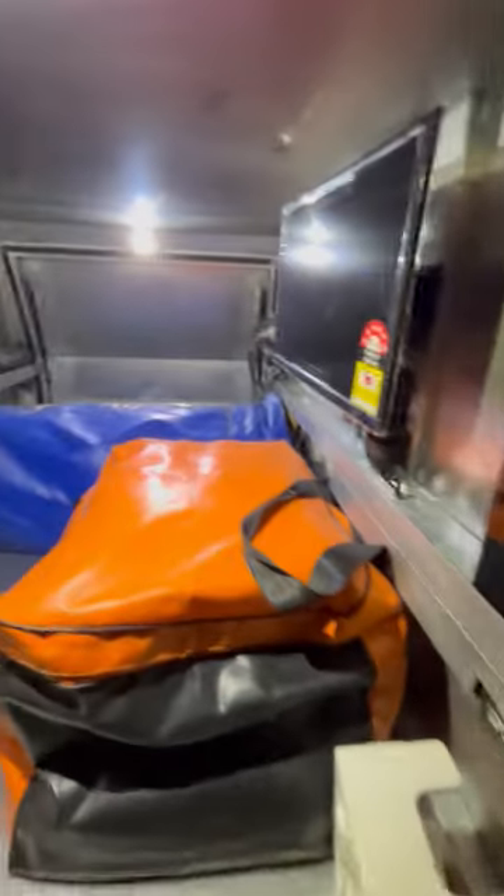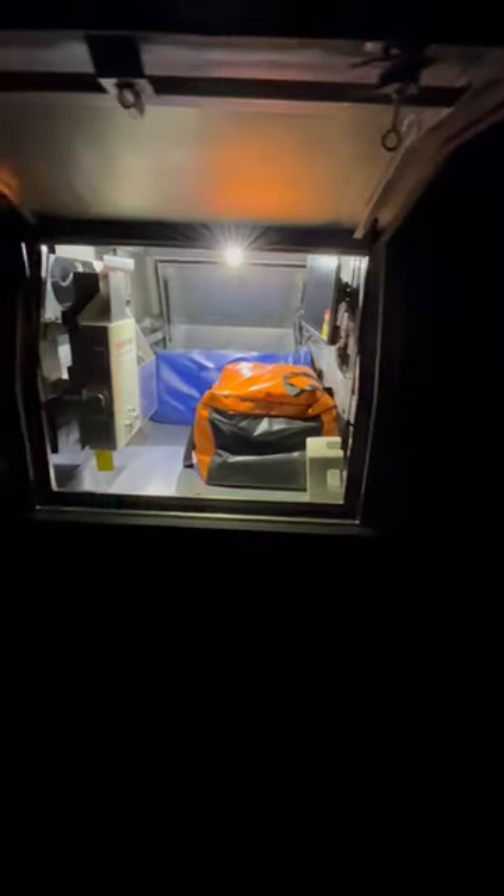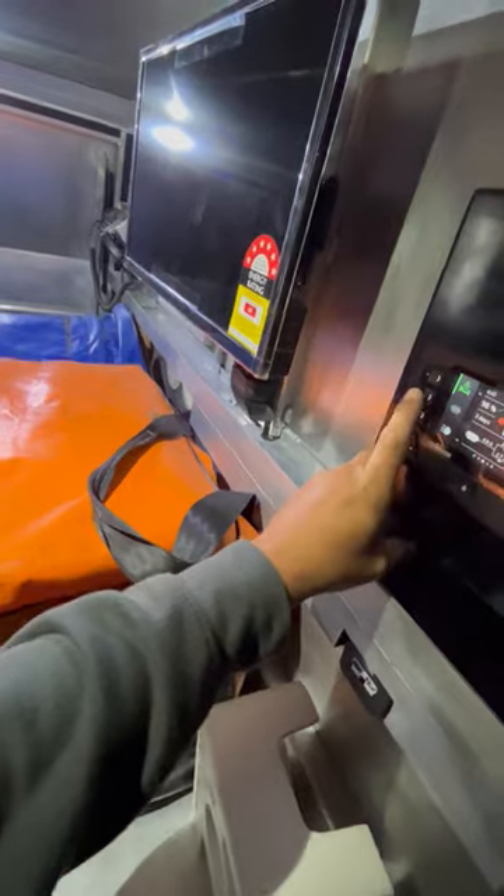All right guys, Scott here again. As you can see, it's pretty dark where we are, so I'm going to show you the red vision and the solar and everything on this trailer. Here we have the bed lights — as you can see they're very, very bright. So that's the bed light.